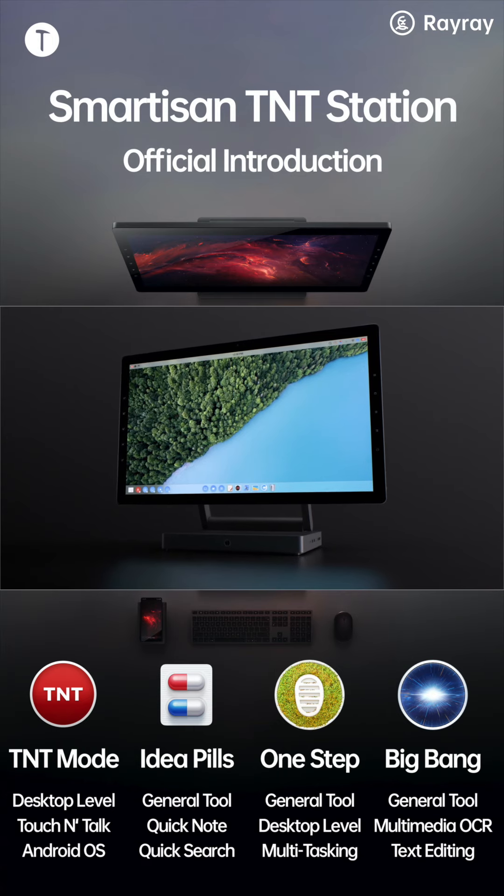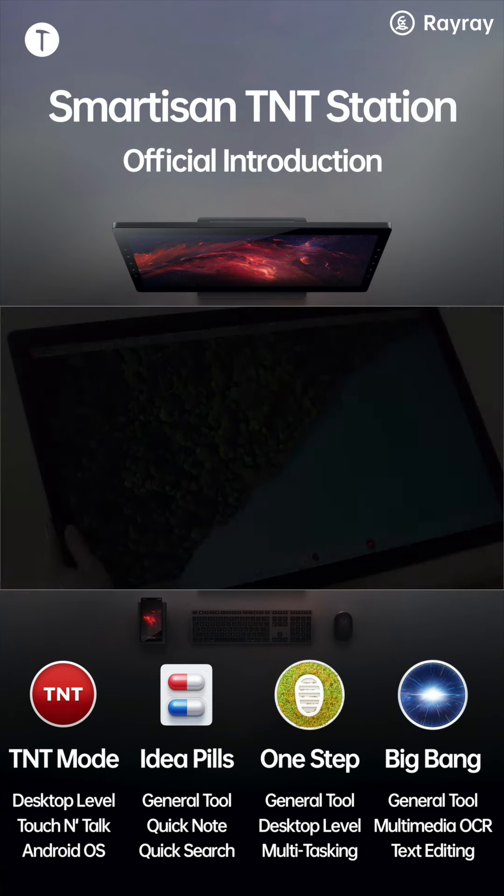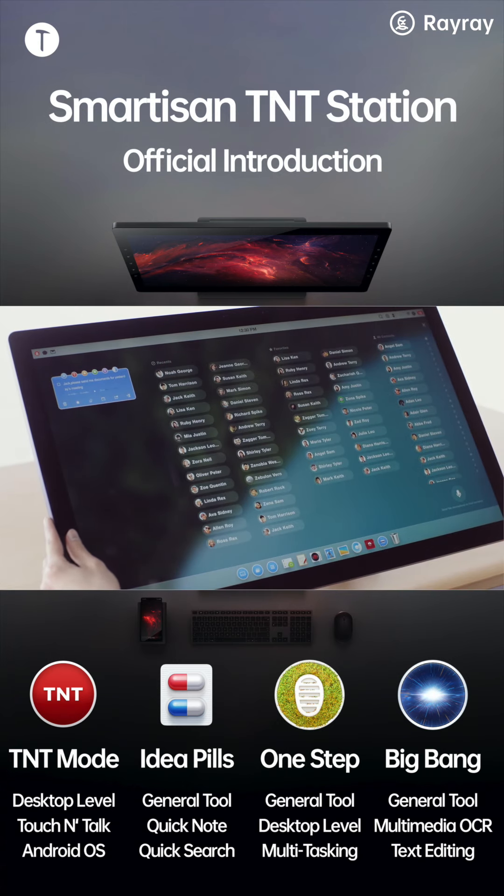Smartazan TNT comes with Bullet Messenger, our instant messaging solution for higher communication efficiency. When you need to send a text, just tap and hold the button to speak. You can instantly access all your recent and favorite contacts with one quick tap.